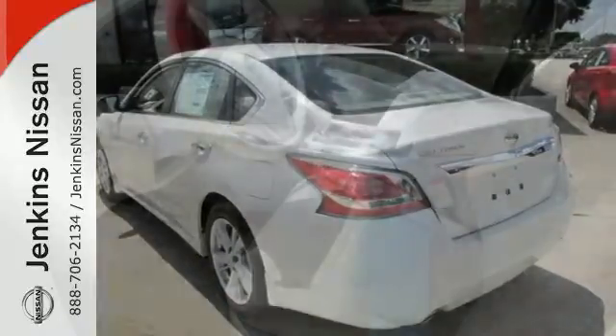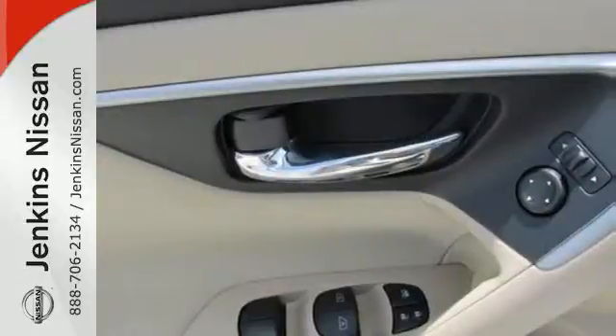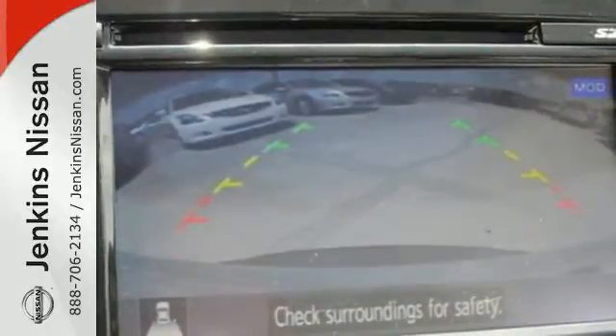In a stylish sedan, plus it has impressive technology like push button start, an advanced drive assist display, Bluetooth, an advanced airbag system, and active understeer control.